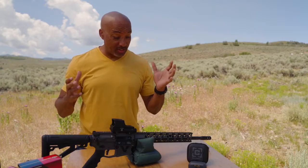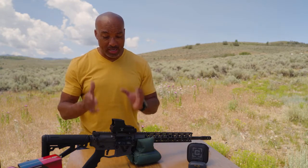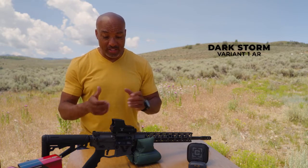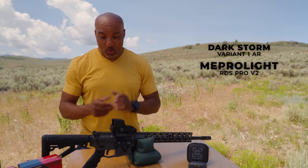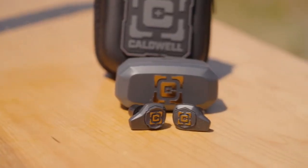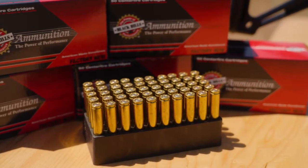This month's Free Gun Friday has a lot going on, including a Dark Storm Industries Variant 1 AR on top, a Meprolite RDS Pro V2 optic, a special Rise Armament Iconic trigger inside, hearing protection from Caldwell — the EMAC Shadows Pro — and 500 rounds of Black Hills premium ammunition.